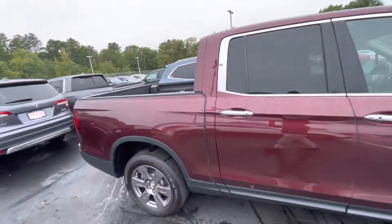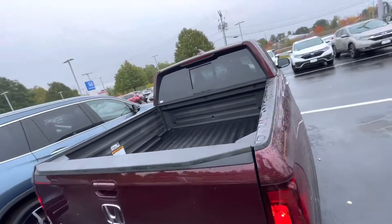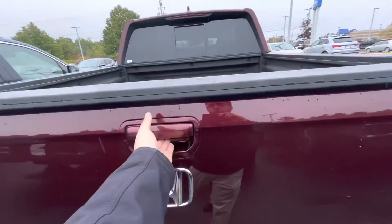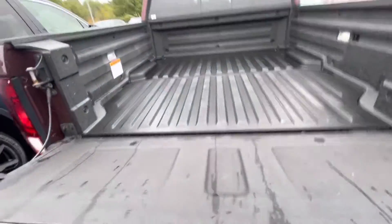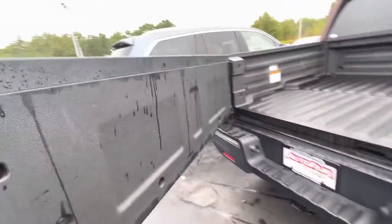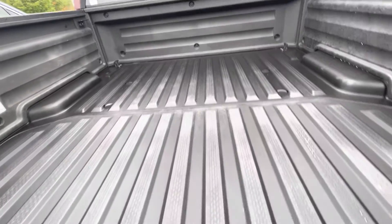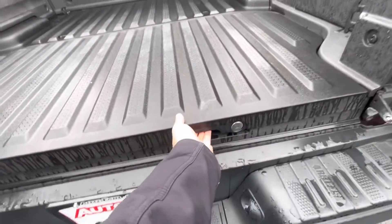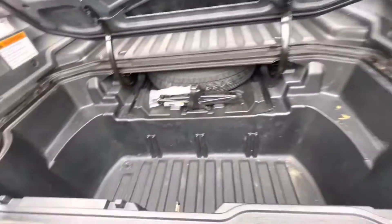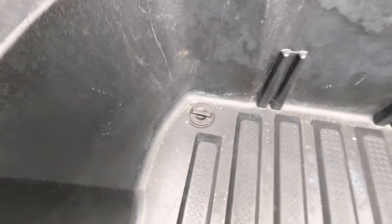As you can see, the tailgate does open like a traditional tailgate, but you also have a little handle under here — it opens up like a door, allowing you to get a little closer to the bed of the truck, making it easier for getting stuff in and out. You also have a little storage container here that acts as a cooler, with a drain down here so if you fill it with ice you can drain out all the water.